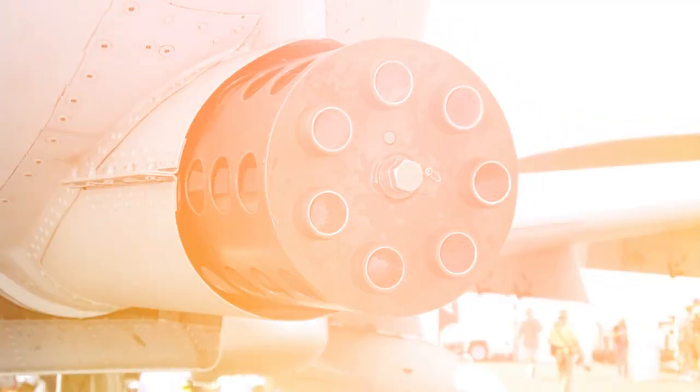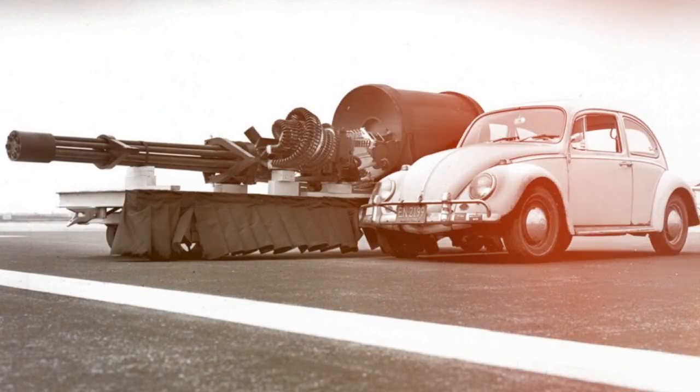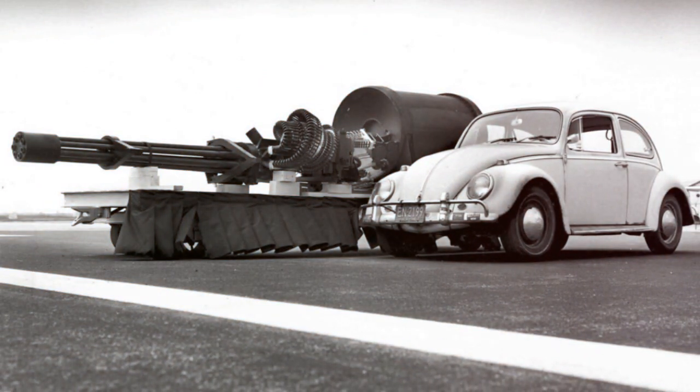Now, imagine a plane designed around a gun. Yes, you heard that right — a gun. Not just any gun, but the GAU-8 Avenger, a 7-barrel Gatling-style autocannon that is the heaviest automatic cannon ever mounted on an aircraft.